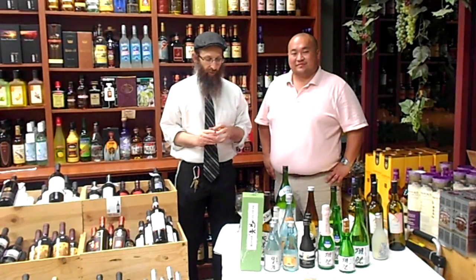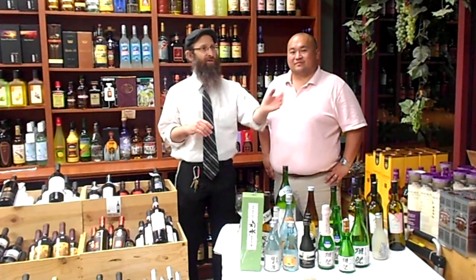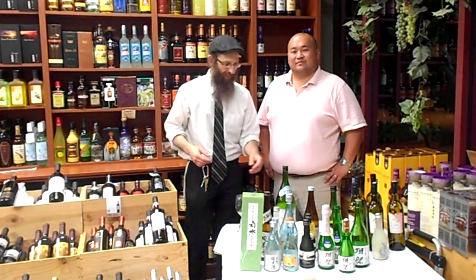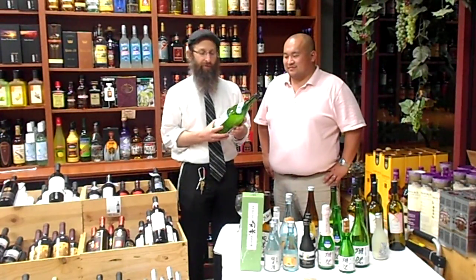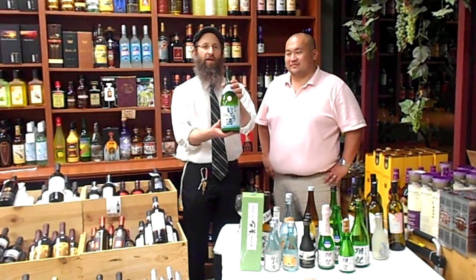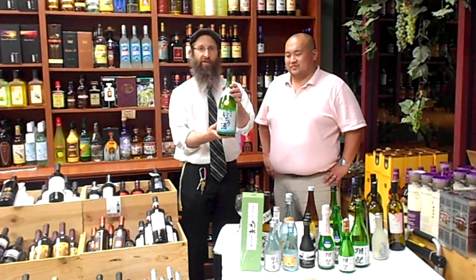We're here live and we're going to overview some sakes. This is the Shochikubai Niguri Sake, the Unfiltered, from Berkeley, California, and this is their Magnum size of it, so we're not going to drink the whole thing today.